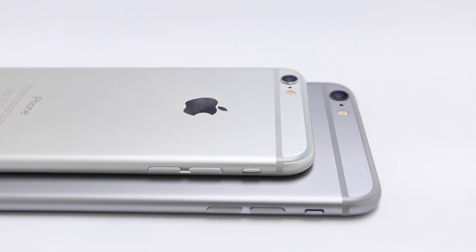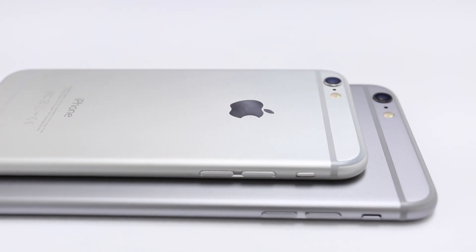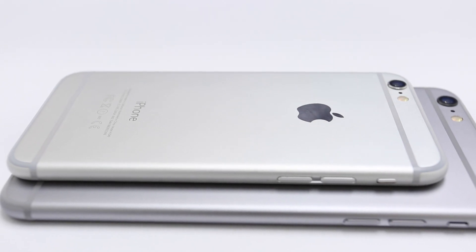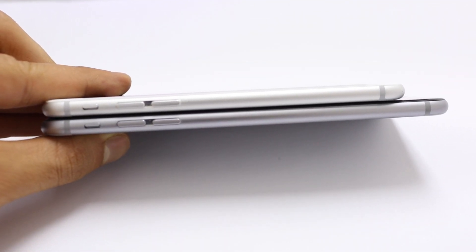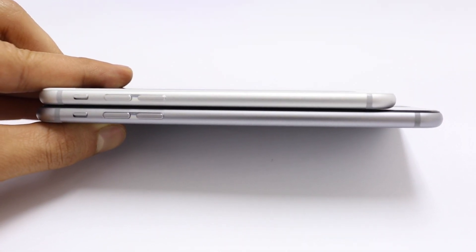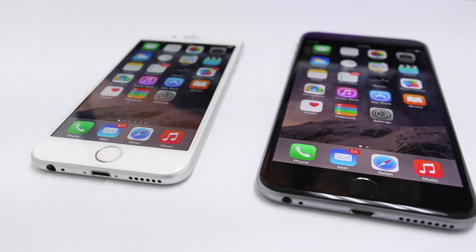Let's take a quick look at the design of both phones, because it has been completely revamped. Apple has relocated the lock button to the side of the device, making it easier to access since the phone is much larger in size. The volume buttons and mute switch are on the other side. The microphone and speaker, the lightning port, and headphone jack are still located on the bottom.